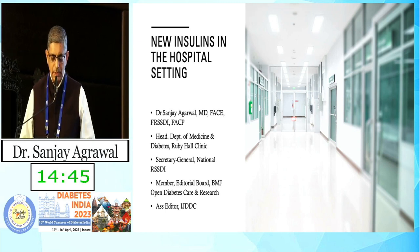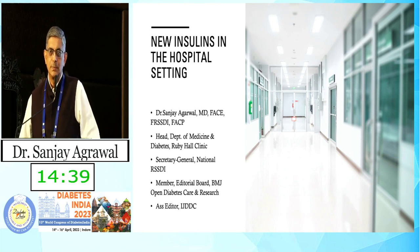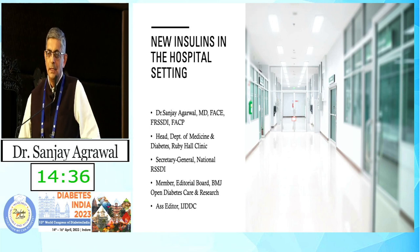I'm going to speak a little bit today about new insulins in the hospital setting. We know that once a patient is in the hospital and is going to stay there for a longer period of time — more than a day — most of our patients are going to be on insulin therapy.